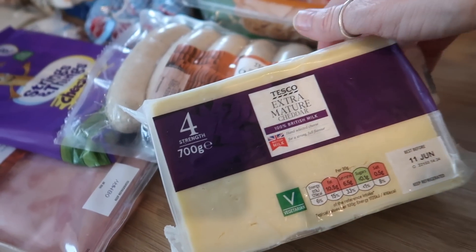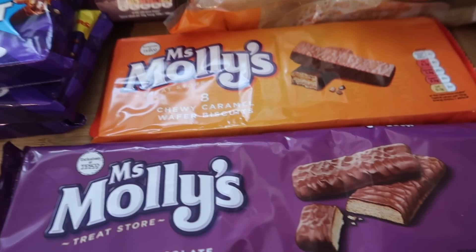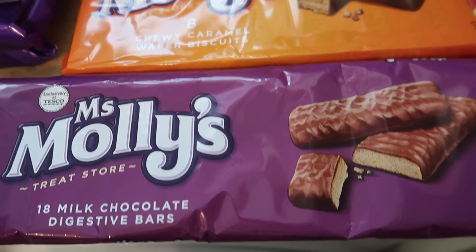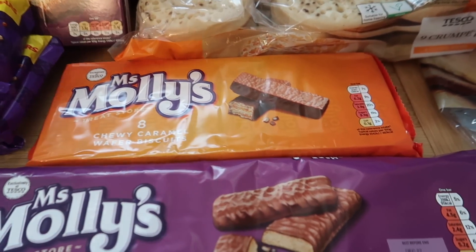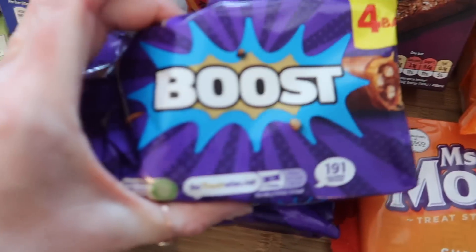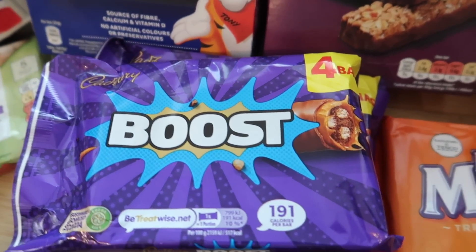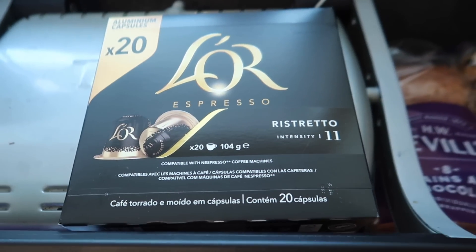I got some extra mature cheddar — 700g for £3.50, which worked out a really good price. Over here I got some Molly's milk chocolate digestive bars and chewy caramel wafer biscuits — this is Tesco's own make and you get 18, I think they're about £1.20. The Molly's are about 85p. They're just nice to have in the cupboard for when the boys get home from school and want a snack. I got some Boost bars — four for a pound — and I do have to say they are tiny. I remember when Boosts used to be a lot bigger, but four for a pound's not too bad.